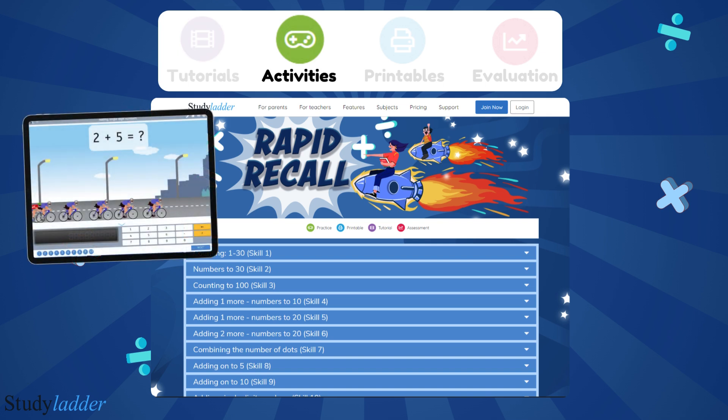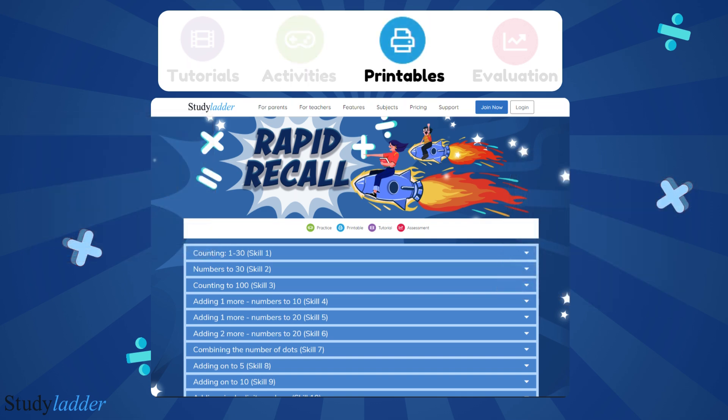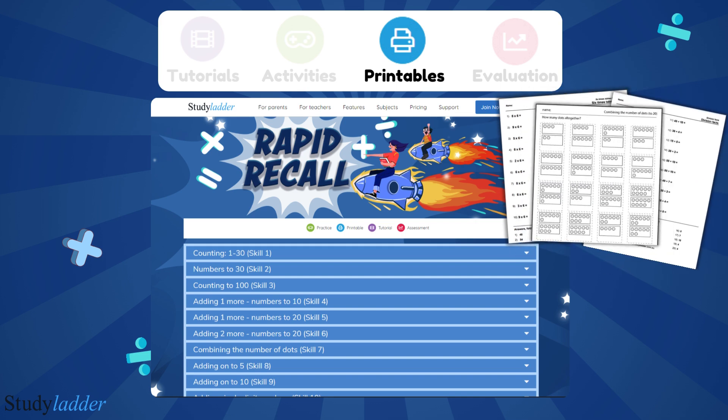Rapid Recall activities are designed to prepare the student for the final evaluation and come in either timed or untimed variants. Timed activities help students learn mental arithmetic, while untimed activities encourage students to use the included pen tool to work through problems and take as much time as needed to arrive at the correct answers.